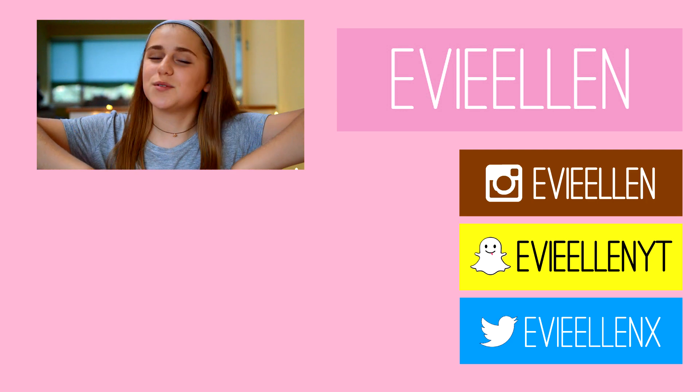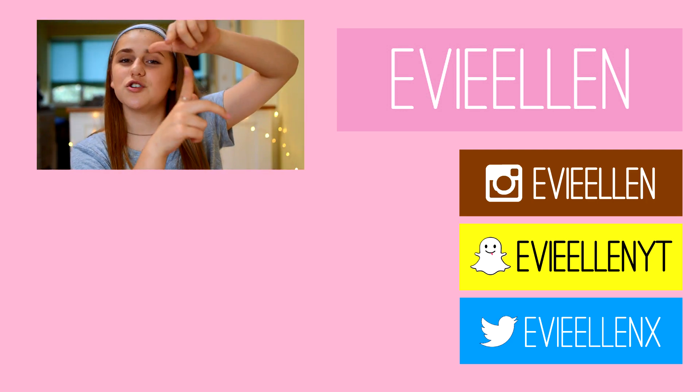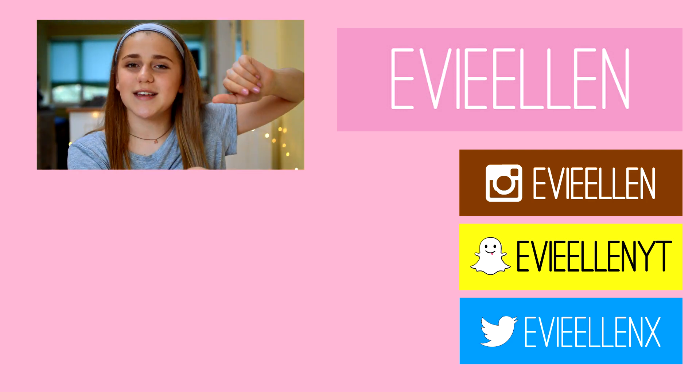That is everything I got to prepare for my holiday! I know there are quite a few things. I really hope you guys enjoyed — if you watched till this point, comment 'France' down below. I love you so much and I'll see you next Friday! Down below you can click to watch my last video and subscribe to my channel, and down there are my social medias — make sure to check those out too. Bye!